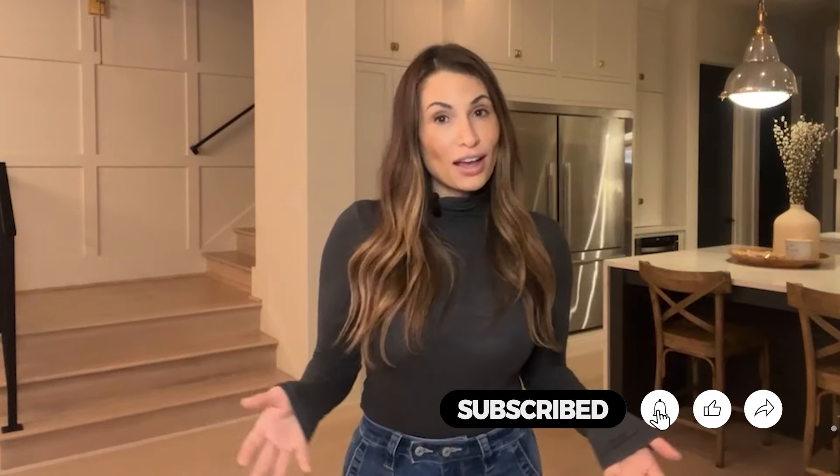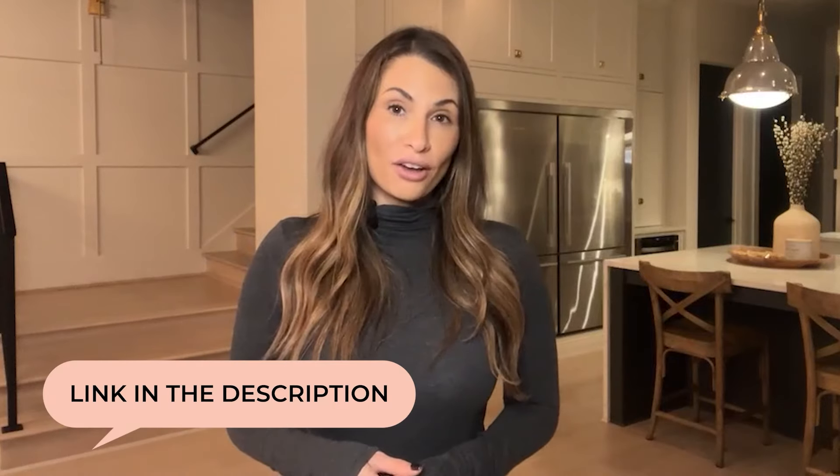If you are interested in new construction in Georgia, I want to be your realtor and be there for you through the entire construction process. All of my contact information is linked in the description below, so please feel free to reach out to me. Anyway, thank you so much for watching and I hope to see you soon. Bye y'all.